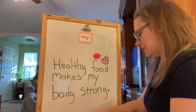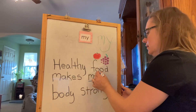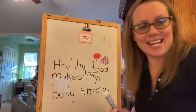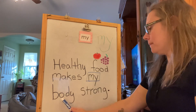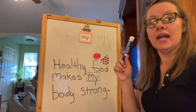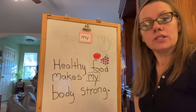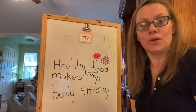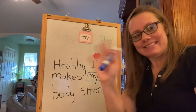All right, so I am going to put a square around my new snap word, my. Let's read it together one last time — ready? Healthy food makes my body strong. Period. Now make sure to get out your whiteboard and practice writing the word my. There's going to be a worksheet in your packet that has another thing to help you practice writing the word my. You're going to be a professional in no time. Thanks for joining me for message time. See you next time. Bye!